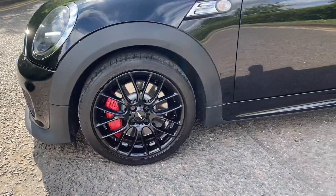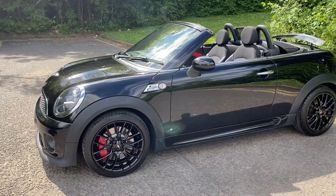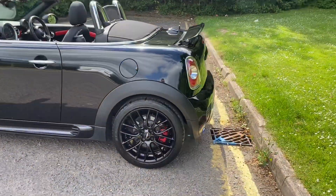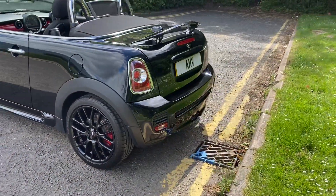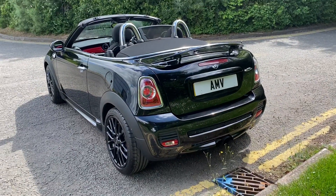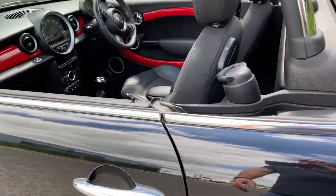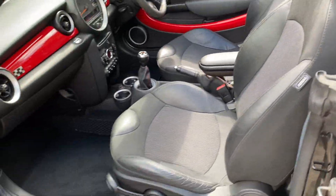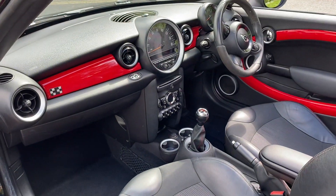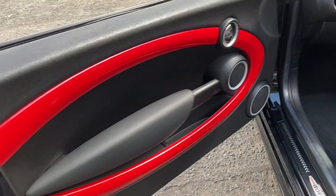Red calipers, rear spoiler at the back, windbreak as well, DAB radio with Bluetooth. Got park sensors here on the rear, got a good-sized boot — I know it's only a two-seater of course. Half-leather seats, all the red trims, really nice with the black.